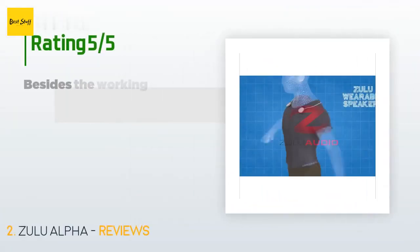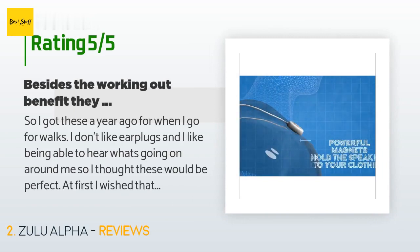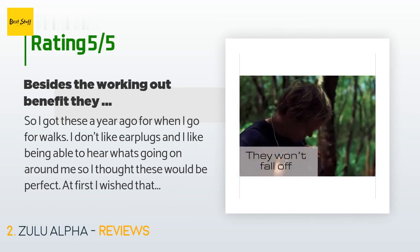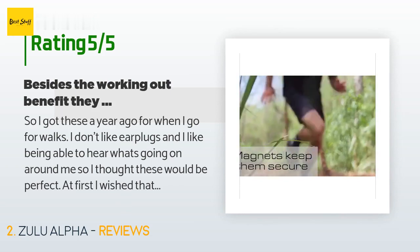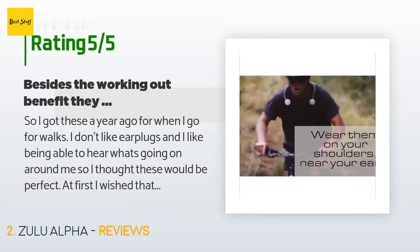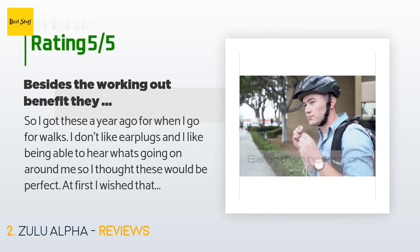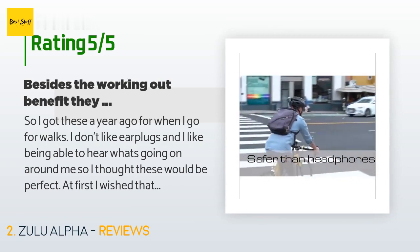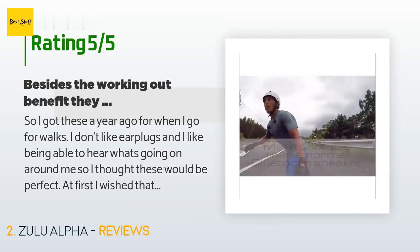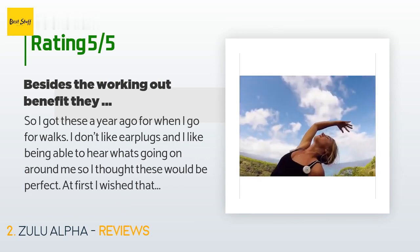There are 219 customer reviews with an average rating of 3.6 stars. A customer said: I got these a year ago for when I go for walks. I don't like earplugs and I like being able to hear what's going on around me. At first I wished they were a little louder, until I got my hearing aids last week — now they are plenty loud. Also, with hearing aids, putting the phone against my ear causes feedback, but while I wear these I don't have to worry about it.